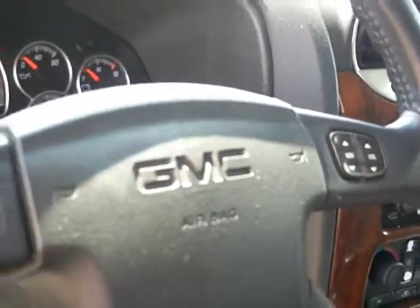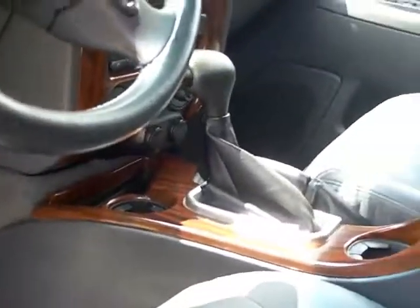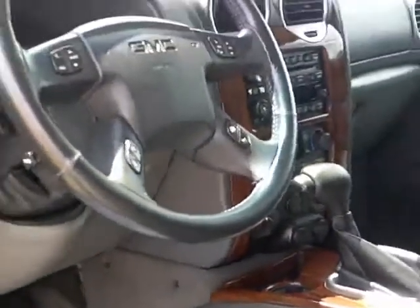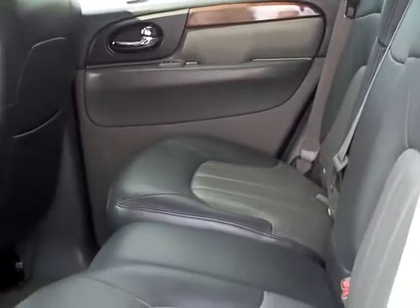It's got all your radio controls on the steering wheel with your cruise. Very nice looking vehicle inside — for the miles on it, it looks very good. Second row seating has the 60-40 split bench.